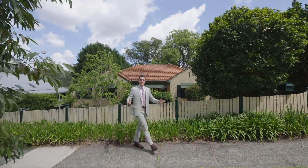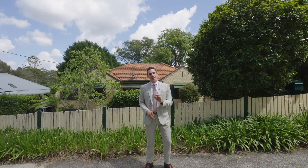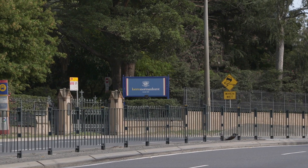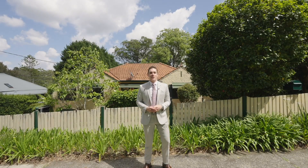18 Nepean Avenue is situated in what buyers would refer to as one of the best pockets in Normanhurst. This property is just under a kilometre walk to Normanhurst station, footsteps to Loretto, rests on just over 800 square metres of land and has a generous 20 metre frontage.